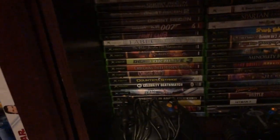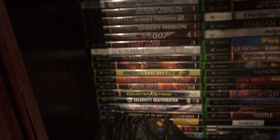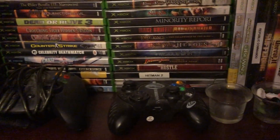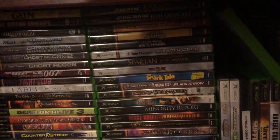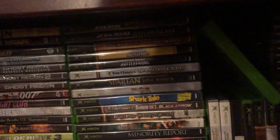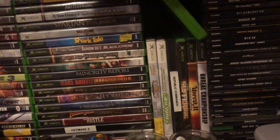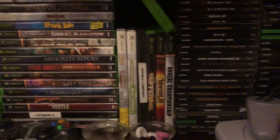Down here you'll see my original Xbox collection. Again, nothing crazy — sorry about the lighting. There's that big fat controller. Nothing super exciting, but I do have the Battlefront series, Jedi Outcast, and Knights of the Old Republic, which are some of my favorite games of all time. I remember specifically playing those on this system.